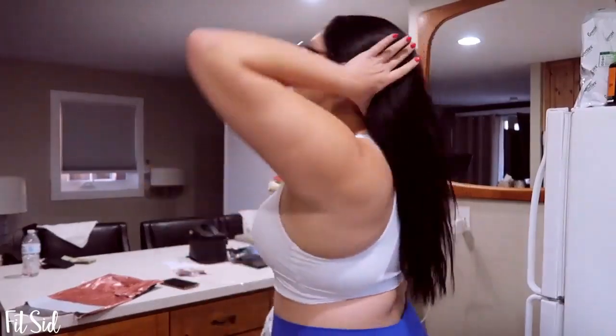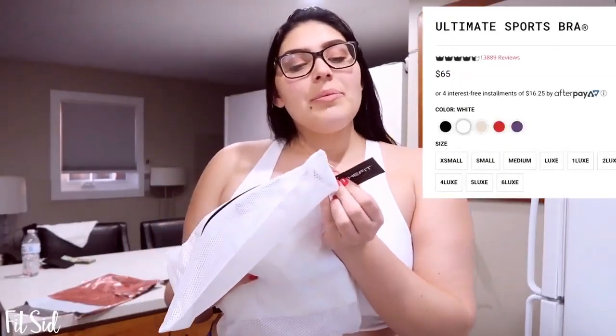This sports bra is from Amazon — I'm clearly wearing it right now. Bounce test: you can see it still moves even sitting. There is padding in it that doesn't even sit where my boobs sit, but I consider this one to be pretty supportive in comparison to a lot of the ones I have. I want to test it against the She Fit bra, which is supposed to be more supportive.